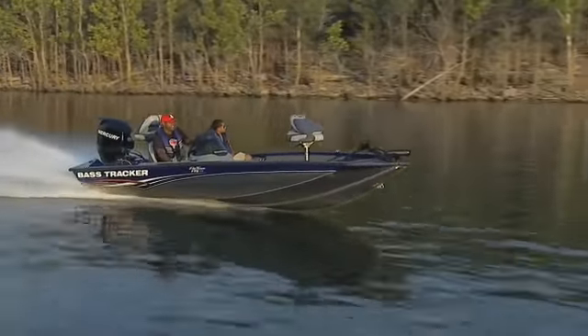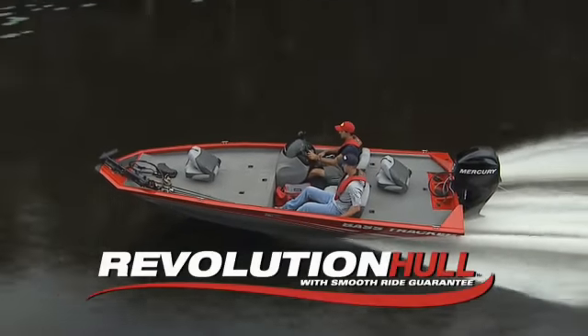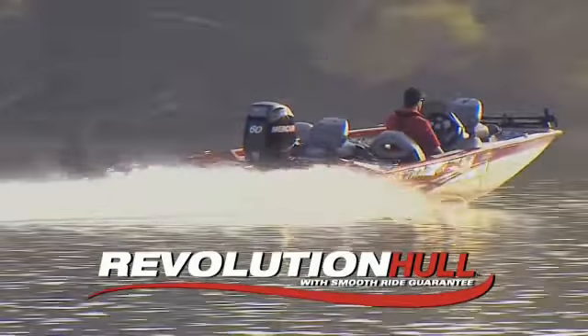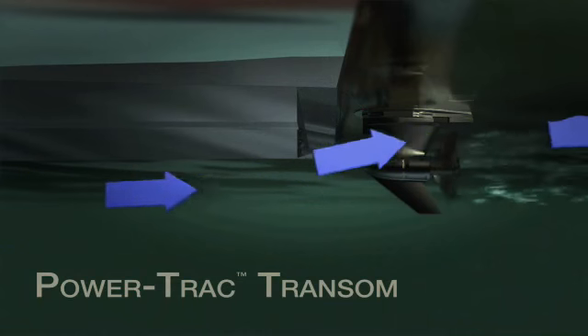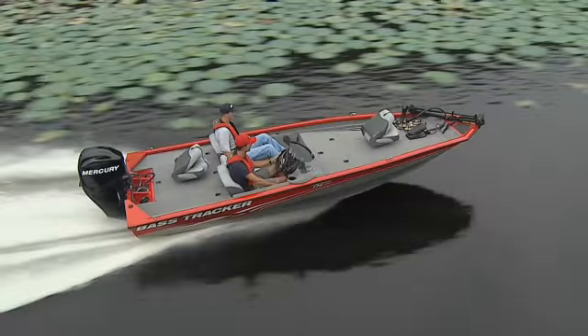While others may talk a smooth ride, our Pro Team models actually have the ride — so smooth it's backed by our exclusive Smooth Ride Guarantee. See your dealer for complete details. In addition, our Pro Team models feature our exclusive Power Track offset transom that feeds undisturbed water to the prop, giving you a quicker hull shot and better overall performance.